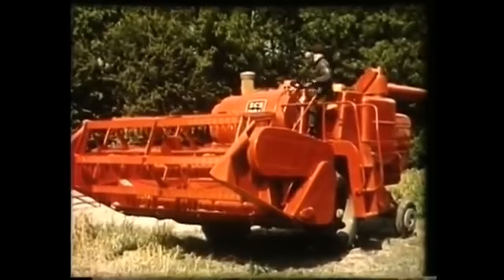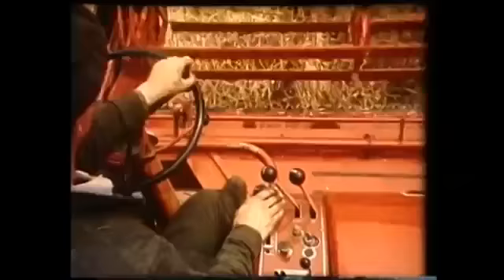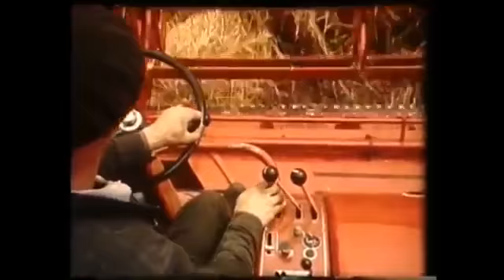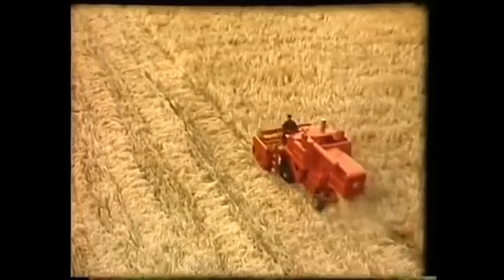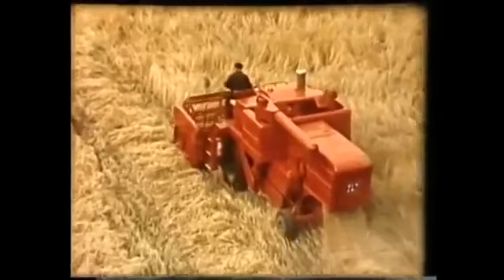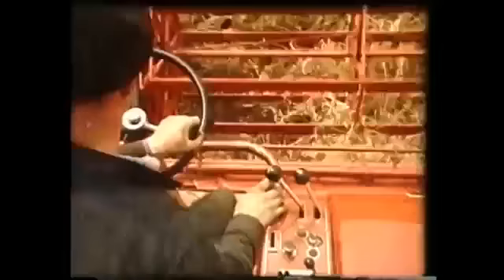Well, all set to go. What really staggered me was when it started cutting — must have been shifting nearly twice as fast as my old one. See the grain tanks, said Jim. There are two of them, one on each side. They hold about 65 bushels between them. And the beauty of it is, having two like that keeps the combine balanced and makes it stable on hillsides.